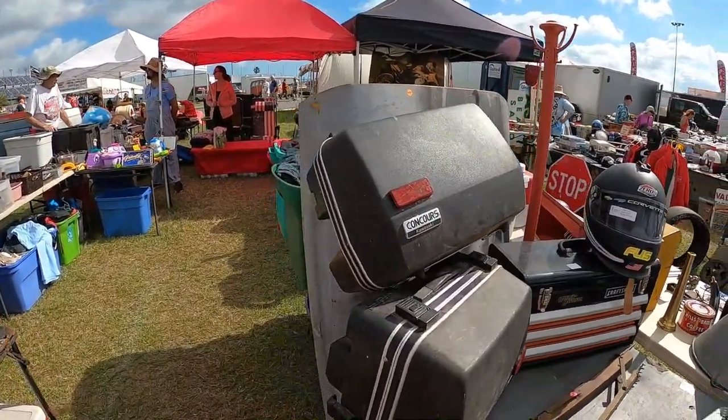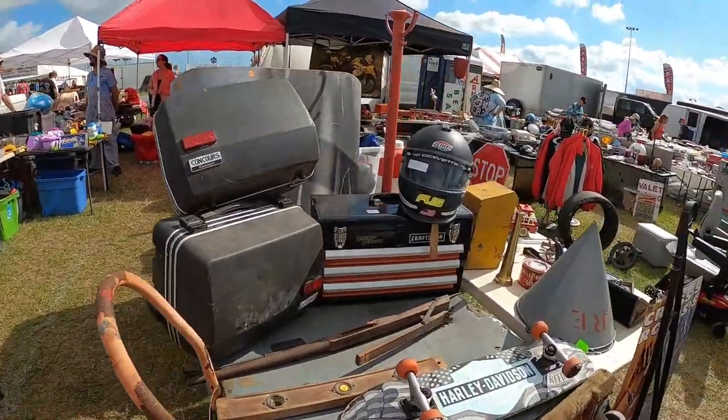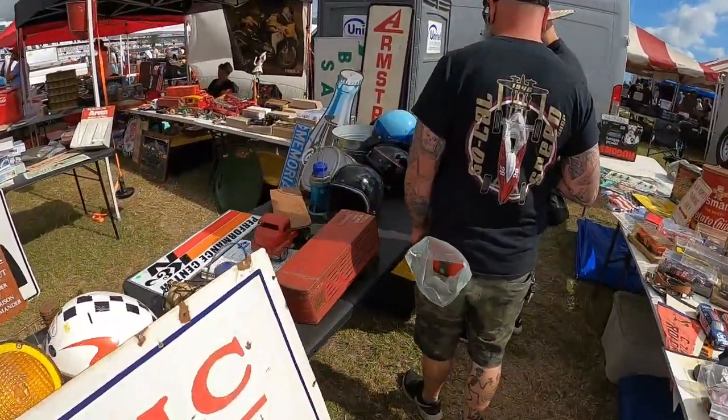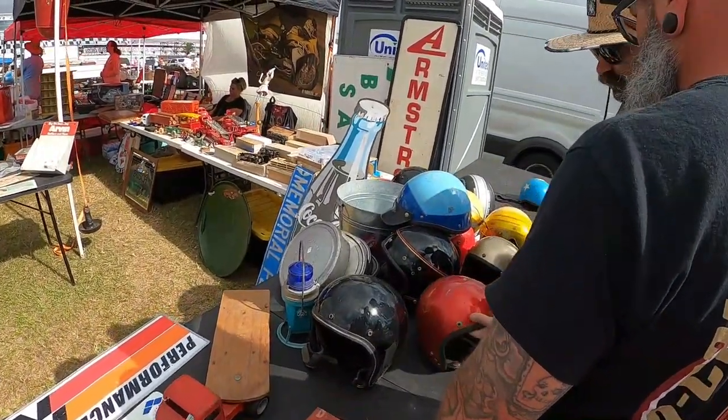Bags for your Kawasaki Concours. Here we got a bunch of vintage helmets and I think I recognize one.